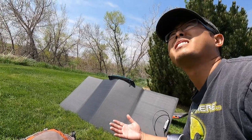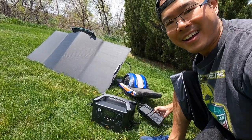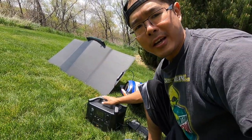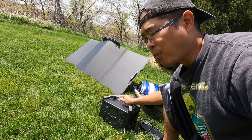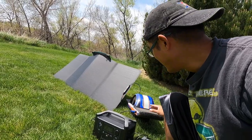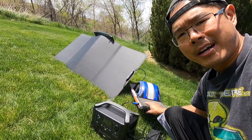Right now we're getting some pretty good sun, so I'm going to plug in the one wheel and see how much it draws. I've got the solar panel here charging the EcoFlow River Pro at about 100 watts depending on how much sun we're getting, and then the one wheel is plugged in drawing about 190 watts of power.